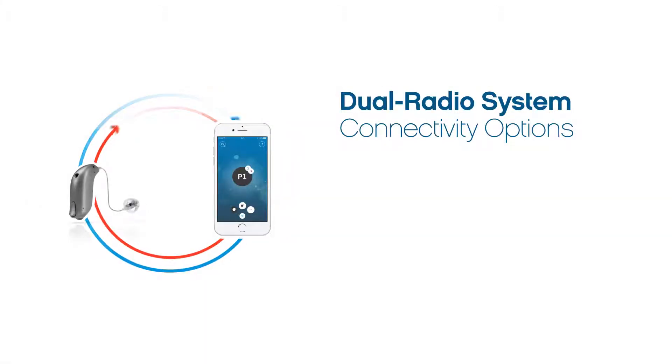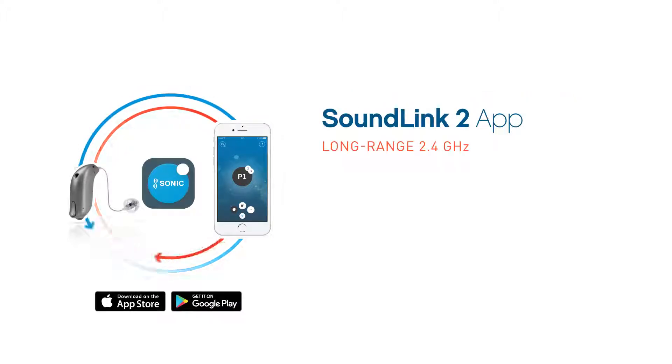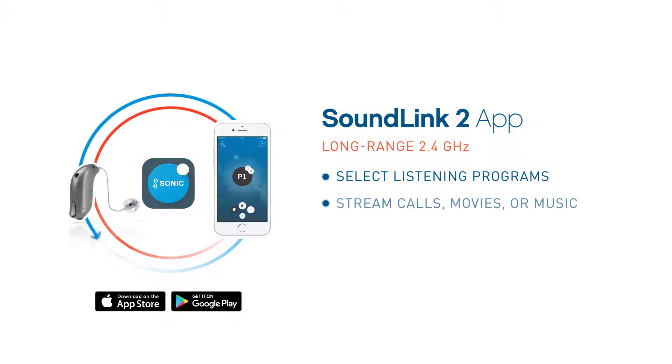Controlling hearing aids on a smartphone is easier than ever with the SoundLink To app for iPhone and Android. The app enables patients to select their listening program, stream the audio signal they want to hear, and adjust the sound volume.